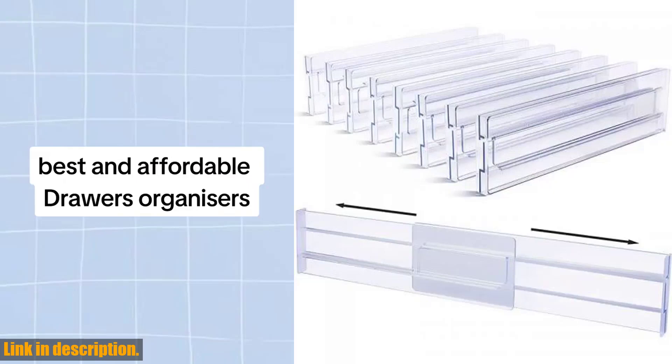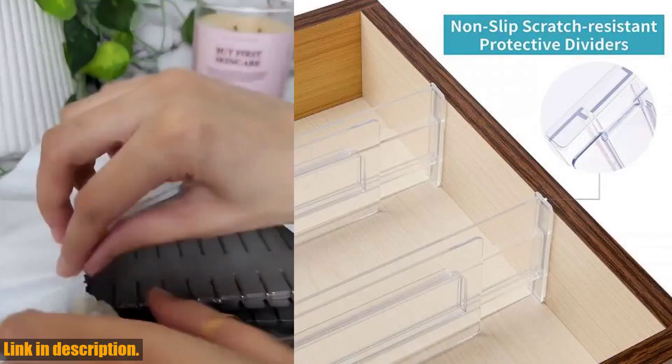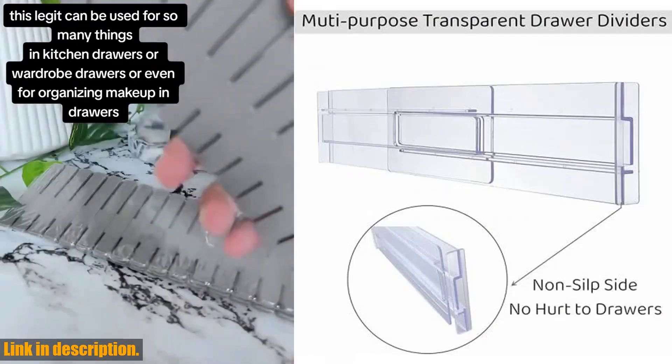Hey there, welcome back to our channel. Today we've got something really exciting to show you: the 2/4 PCS Drawer Dividers Organizers Adjustable Cabinet Storage Clothes Drawer Organizer Clear Drawers Separators Kitchen Tools.